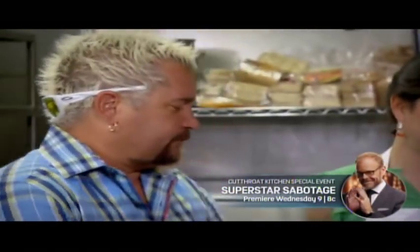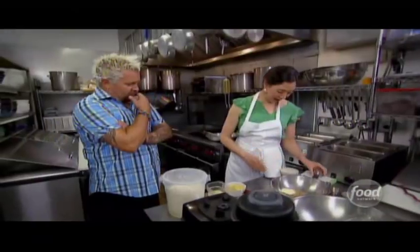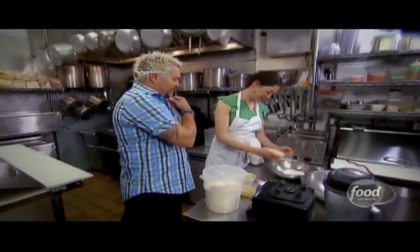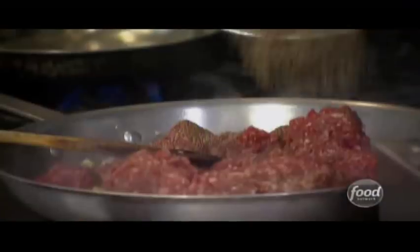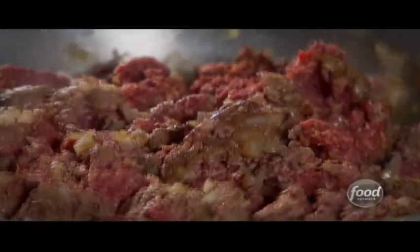So we're doing bison for the Bombay Bowl. The spice rub includes black pepper, cayenne, cumin, granulated garlic, chili powder, and sea salt. Next up: onions and garlic go in, the bison goes down with the bison spice mixture. A little more safflower oil. So the bison's working. Now we get the basmati.